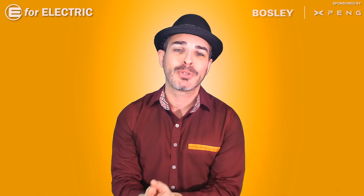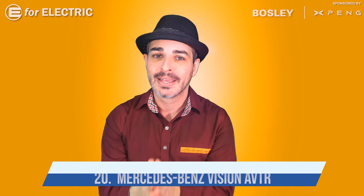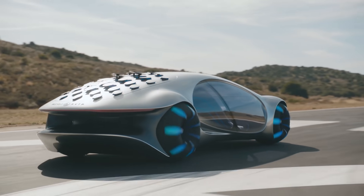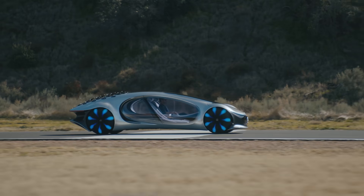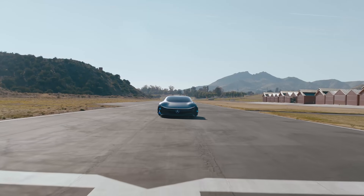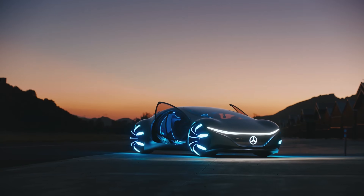I know I said this list was in no particular order, but I have to admit I saved the best for last. At number twenty: the Mercedes-Benz Vision AVTR. This is the only car I've ever seen at any car show or automotive event where you had to stand in line for over an hour just to see it — and that's during media days. It's beautiful inside and out, and even though it's probably never going to make it into production, it does give us a good idea of what the future holds.